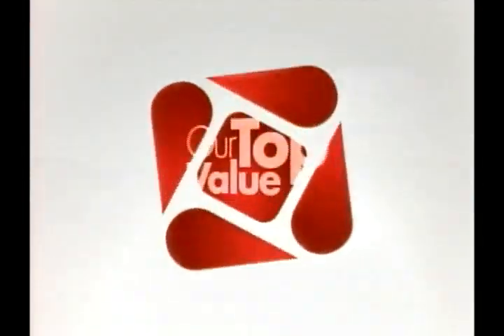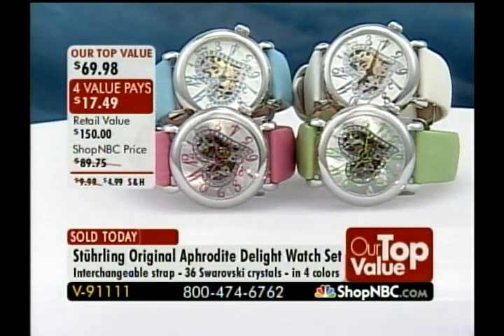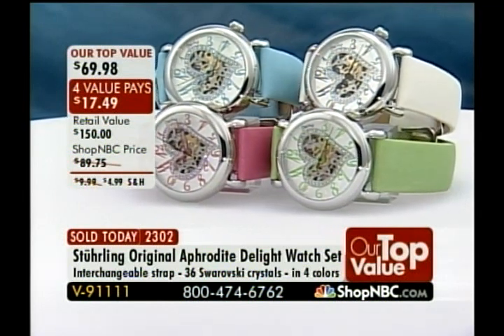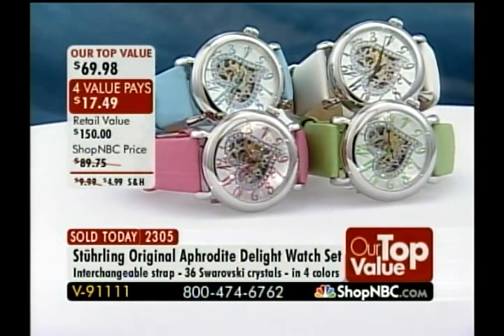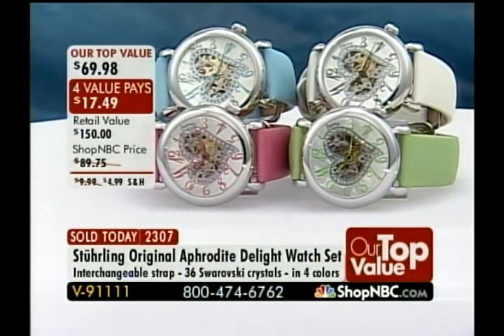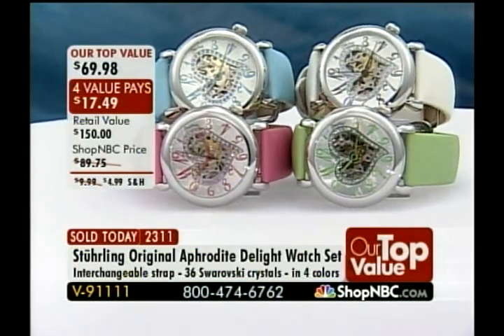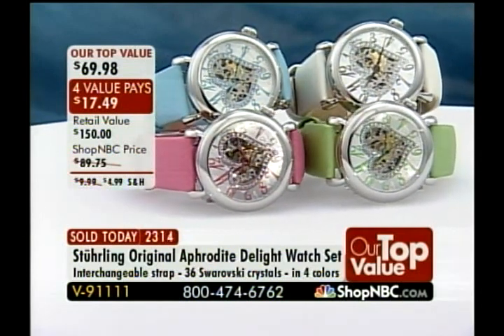If you were unable to join us last night at midnight, take a look at our very best value of the day. It is now just about halfway gone, and if you want the white, you have got to be on the phone lines instantly. Every night at midnight Eastern, we launch our very best value of the day — we refer to it all day long as our top value. This is Sterling's very first ever top value dedicated solely to the ladies, priced at $69.98. We are reducing the shipping and handling and extending four value pays.